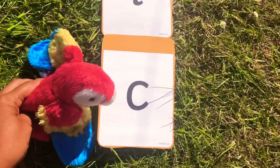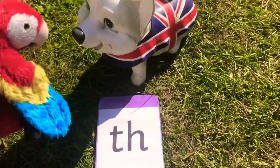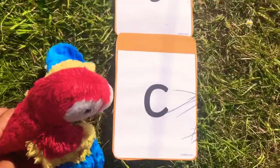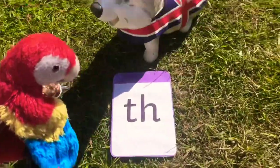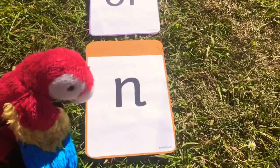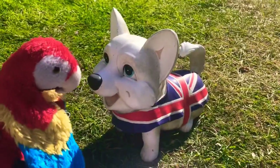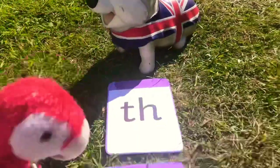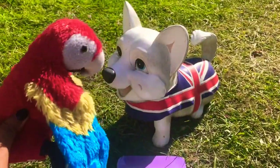Say the sounds together: K, L, O, TH — cloth. Okay, tell the dog what word you think it makes. Let's try it all together: N-O-T — north.